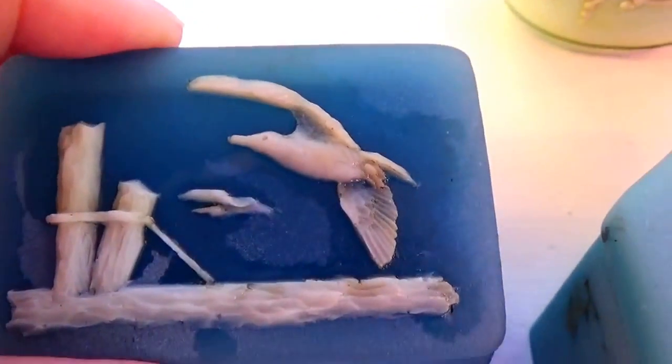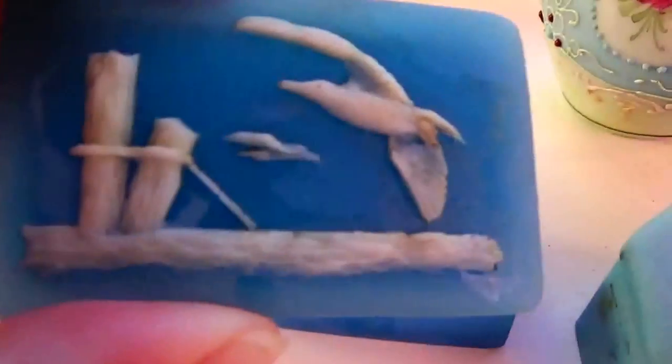This one has a nice ocean kind of scene. Beautiful boxes — I love them. They are so cute and beautifully designed.